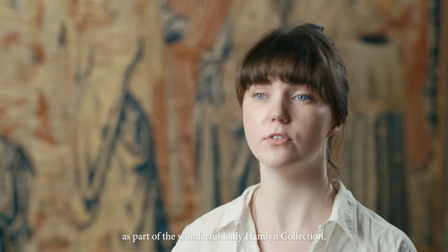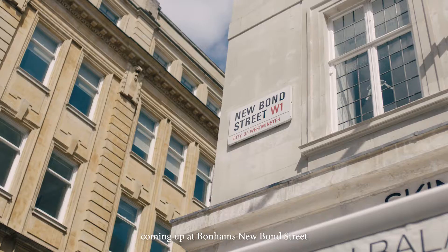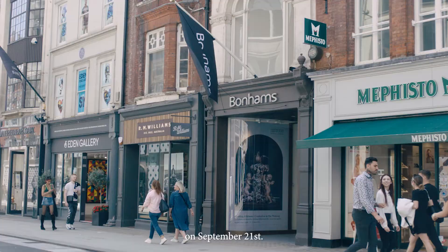We're really excited to be presenting this as part of the wonderful Lady Hamlin collection, which includes all sorts of early vernacular furniture and textiles. This tapestry is coming up at Bonhams New Bond Street on September 21st.